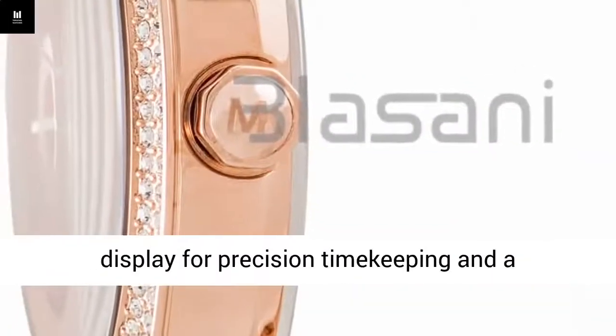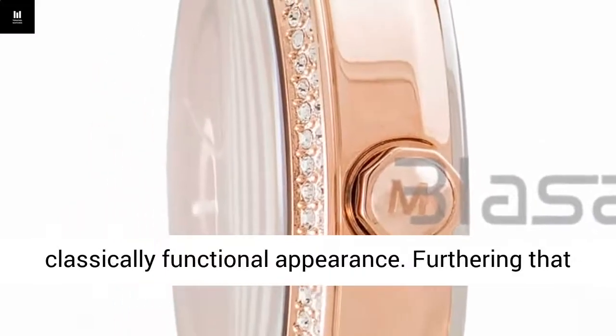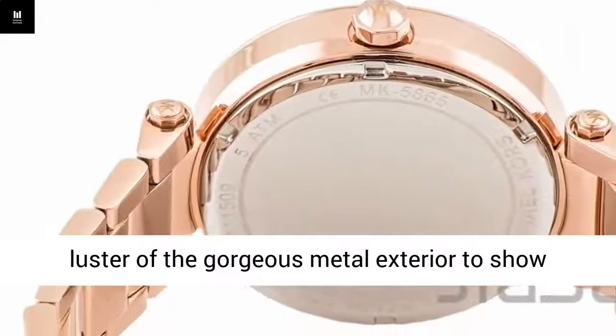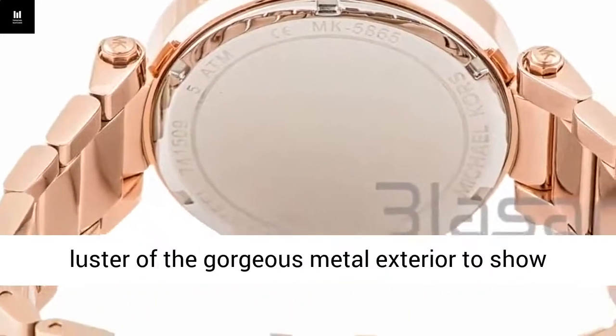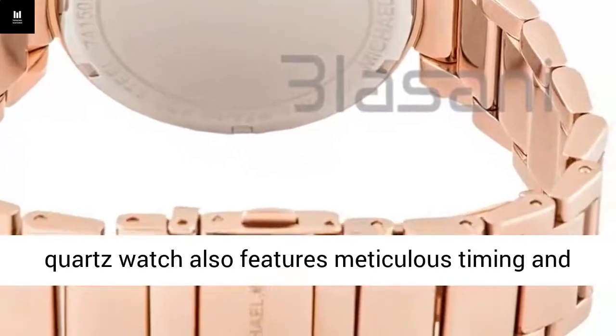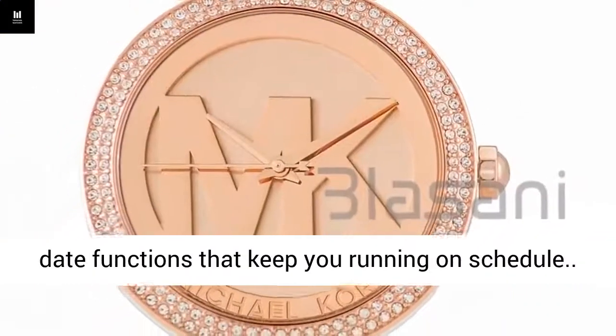It has quartz movement with analog display for precision timekeeping and a classically functional appearance. Furthering that classic design is a round body that allows the luster of the gorgeous metal exterior to show magnificently in all directions. This analog quartz watch also features meticulous timing and date functions that keep you running on schedule.